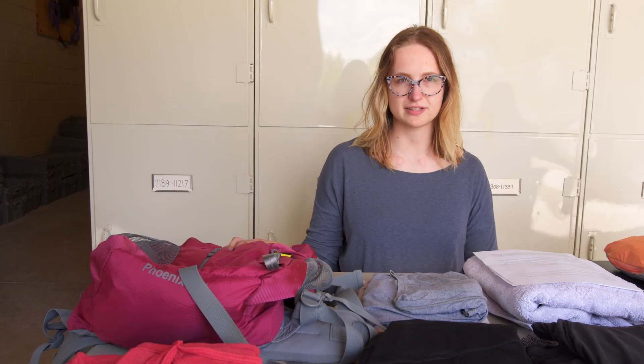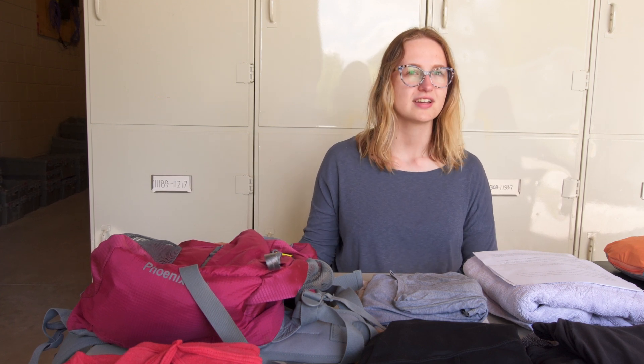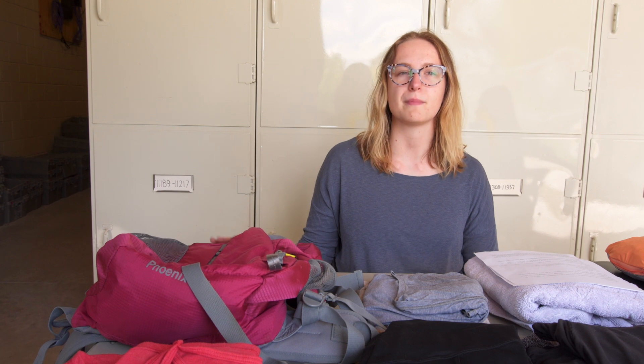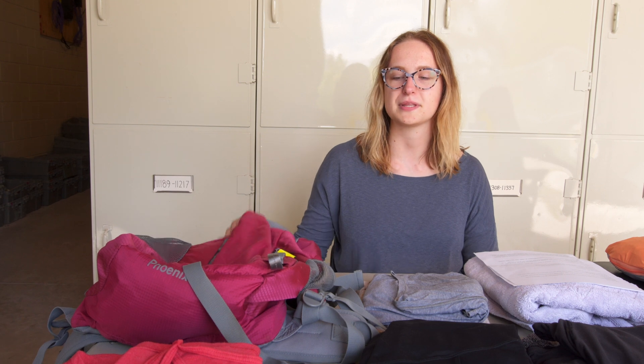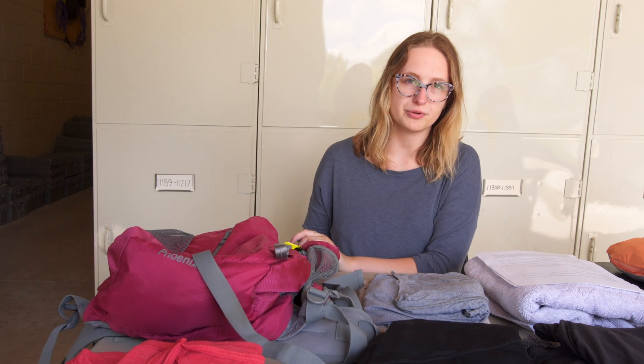One of the things that you should bring to field camp is obviously a backpack. Some field camps are a little bit more glamorous than others. Some are strictly backpacking and you have to be responsible for every single piece of gear that you carry in and out. And some are a little bit more friendly with hotels and motels. But the most important thing is having a good backpack that is sturdy, that is broken in, and can hold a lot. This one is 45 liters, has lots of pockets, and is also waterproof.